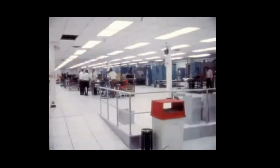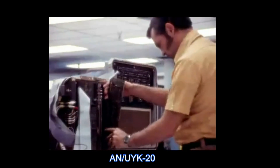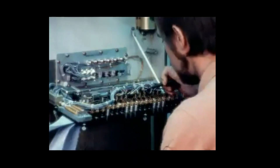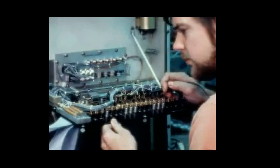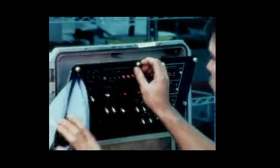The AN/UYK-20 was a ruggedized 16-bit computer, introduced by Sperry Univac in 1973, and used by the United States Navy for small and medium-sized shipboard and shore-based systems. Sperry Univac was awarded the contract in April 1973, beating out its major competitors: Control Data Corporation, General Electric, and Raytheon Data Systems.